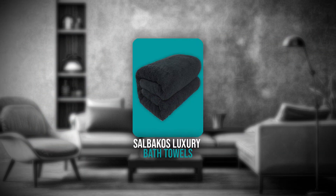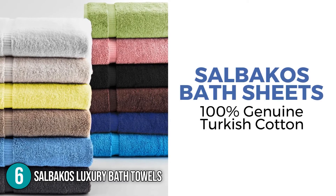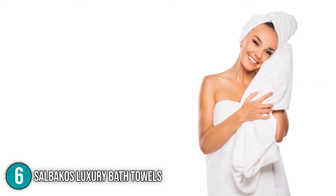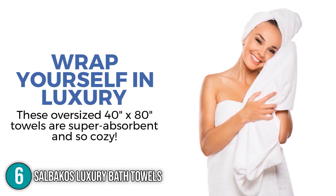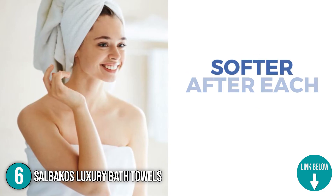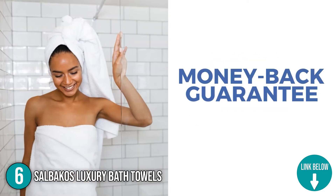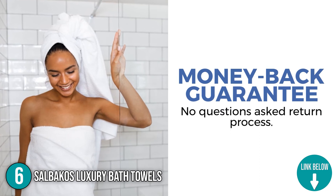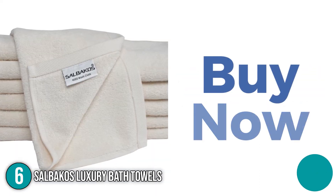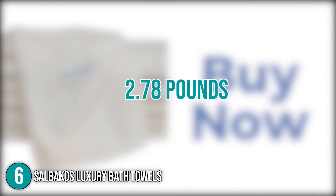The sixth bath towel on our list is the Salbaco's Luxury Bath Towels. They are created with a traditional and simple border that provides an enhanced surface area for maximum absorption. These towels are thick in texture and sturdy unlike other regular towels. They feature vibrant colors that are dyed for more than 8 hours to maintain their beauty. The Salbaco's Luxury Bath Towels measure 13 x 9.8 x 5.9 inches and weigh 2.78 pounds.